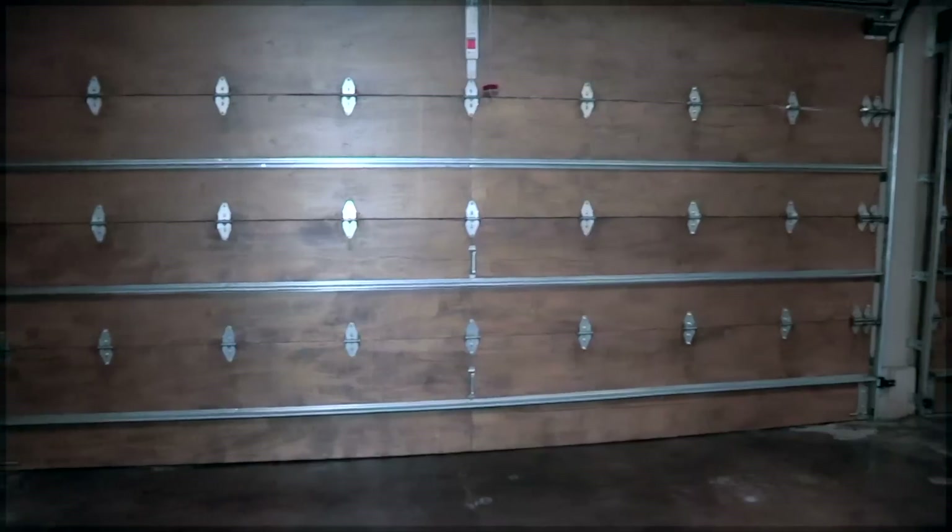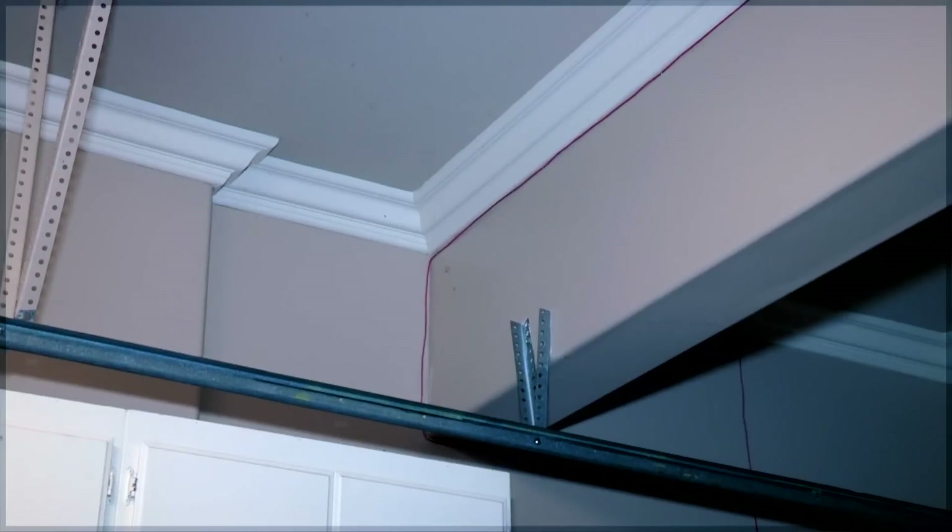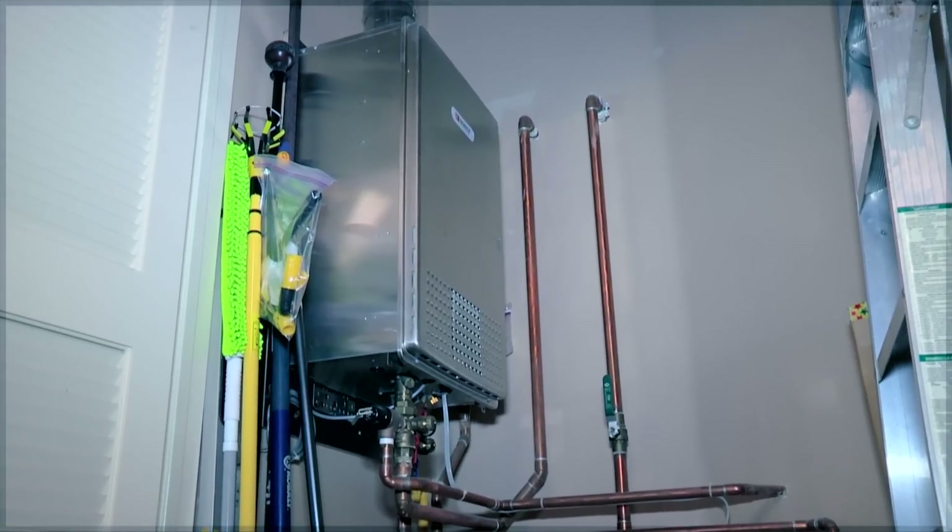The garage features a custom concrete stain, crown molding, and a huge tankless water heater.